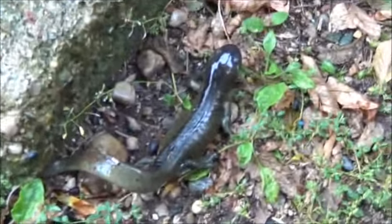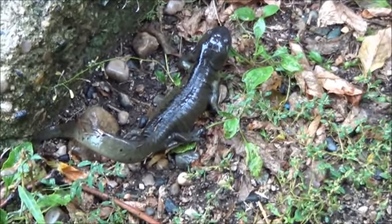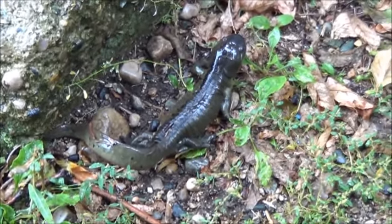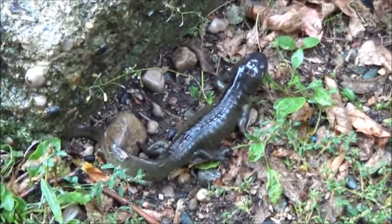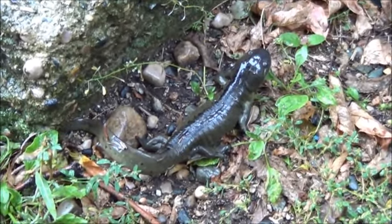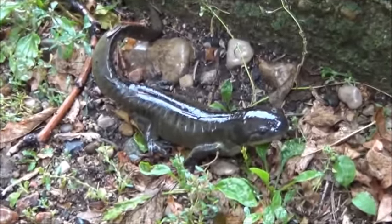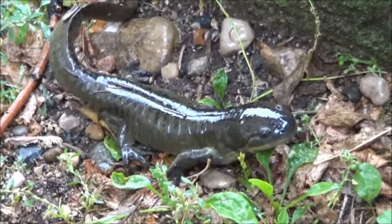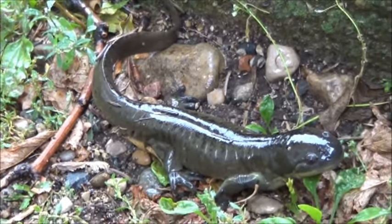Just saw this cool little thing coming in from the backyard with the dog. I didn't know we had creatures like this here. Love to find out what this is. Been here almost a year, and this is the first one of these I've seen.